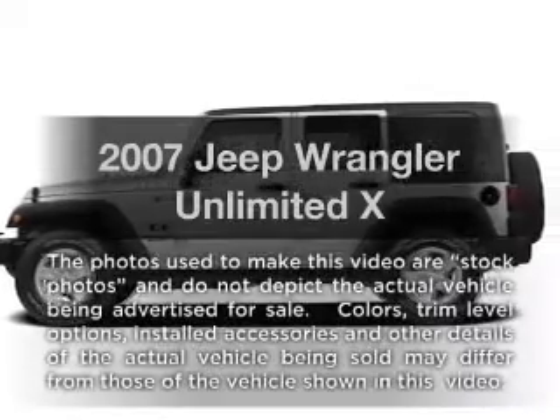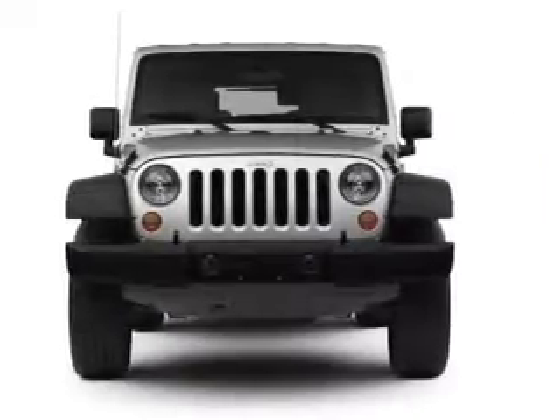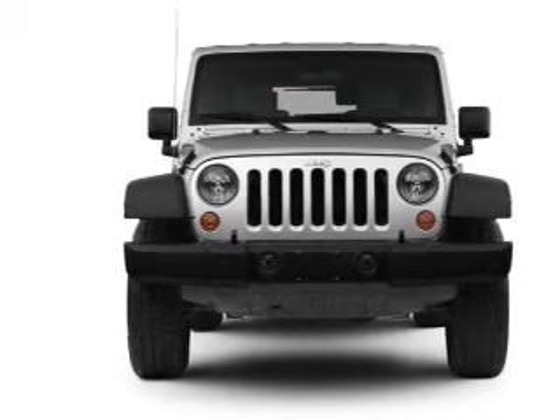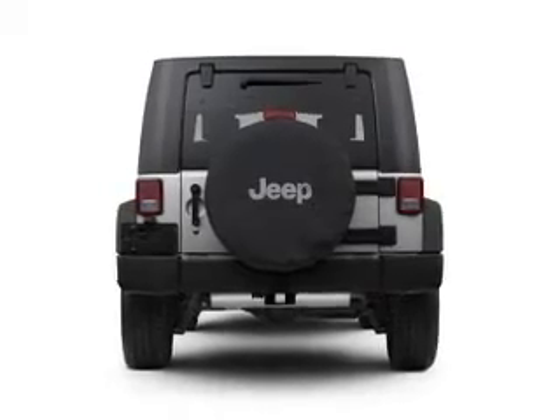Imagine yourself in this 2007 Jeep Wrangler — everything you need under one roof with this great vehicle. With a reliable six-cylinder engine, the powertrain includes rear-wheel drive, driven by an automatic transmission.